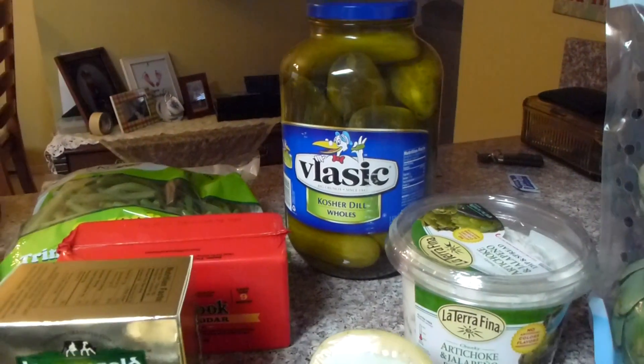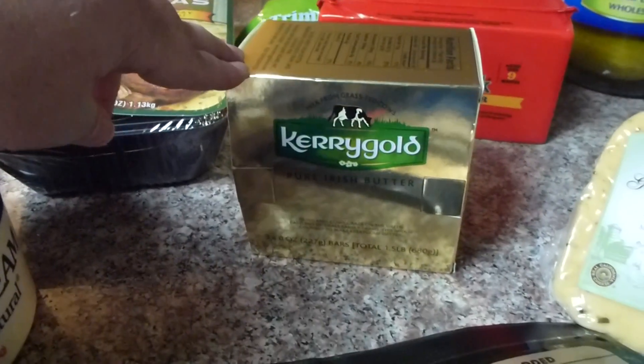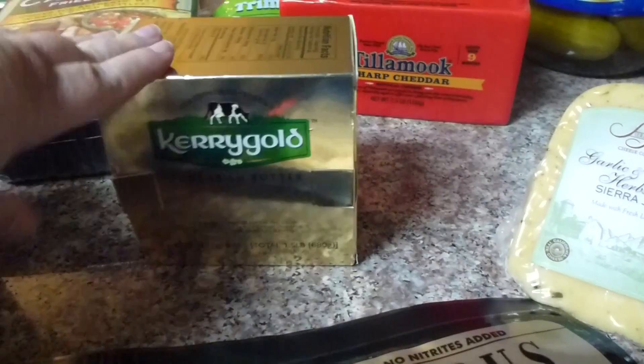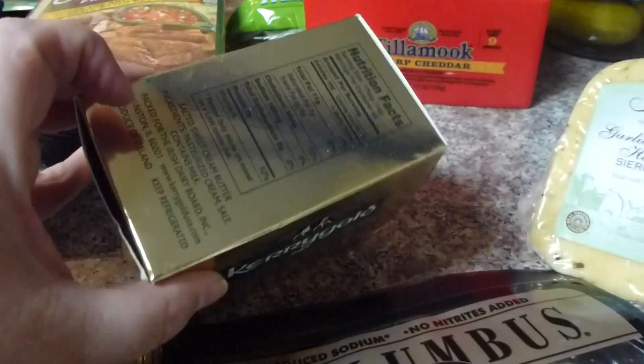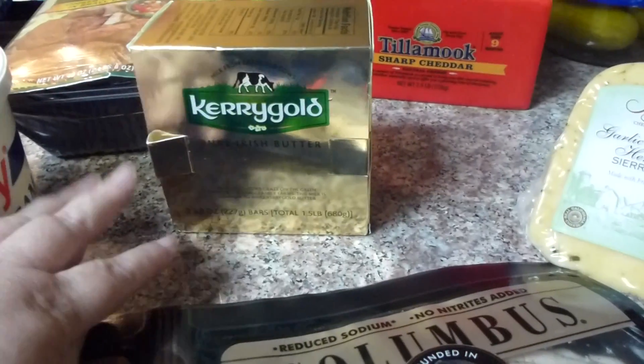I got pickles. You can't live without pickles because, hello, we can have them. I got some Kerrygold butter. It's the only kind I saw there that seemed like it might be better for us because it was from grass-fed cows and a little bit healthier.